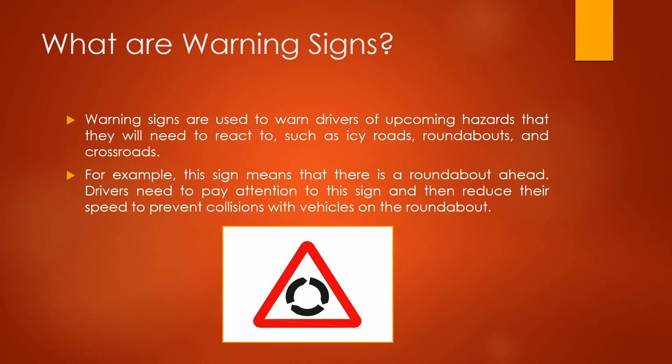So what are warning signs? Warning signs are used to warn drivers of upcoming hazards that they might need to react to, such as icy roads, roundabouts and crossroads. For example, this sign means there is a roundabout ahead. Drivers need to pay attention to the sign and then reduce their speed to prevent collisions with vehicles on the roundabout.